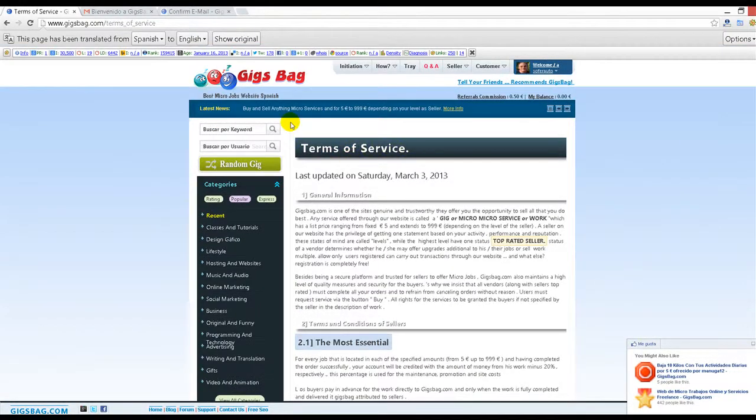I personally know the owner of Jigsbag and I know he will pay you for sure and he'll pay you on time. Thank you, bye bye — Christian here.